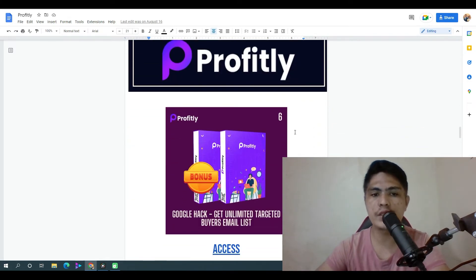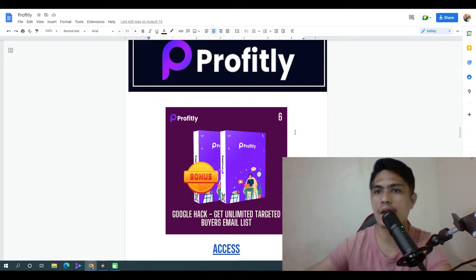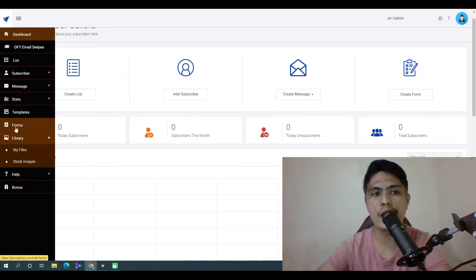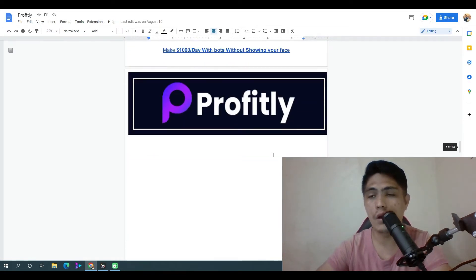My bonus number six: I'm going to show you a Google hack that's going to let you get unlimited targeted buyer email subscribers. You can target any kind of niche — make money online, local businesses, doctors, plumbers, dentists — and get an unlimited targeted buyers list on complete autopilot. I'll show you how to use Google to extract emails legally, and you can import these leads into your MailZilo account to promote different kinds of offers.